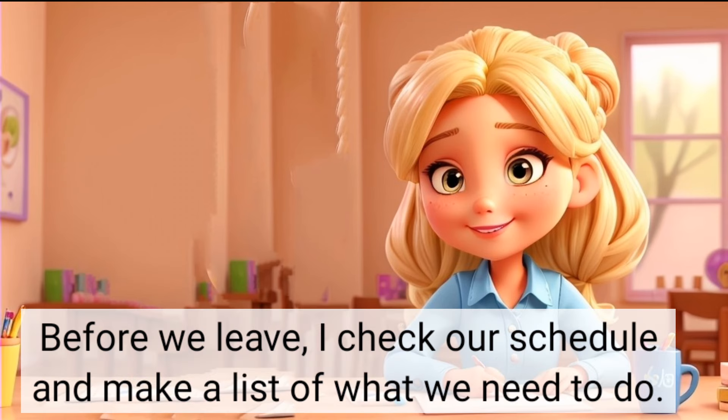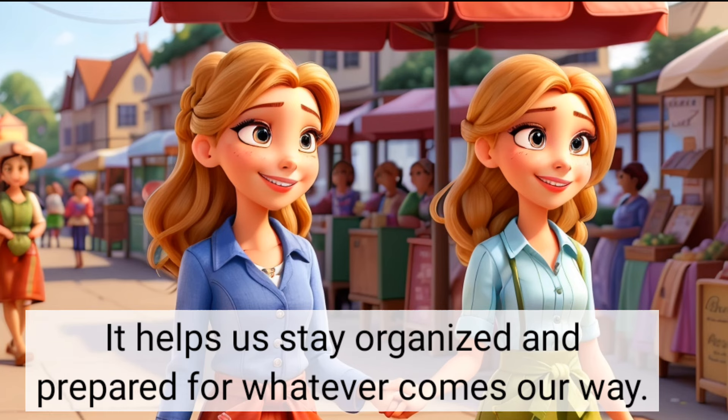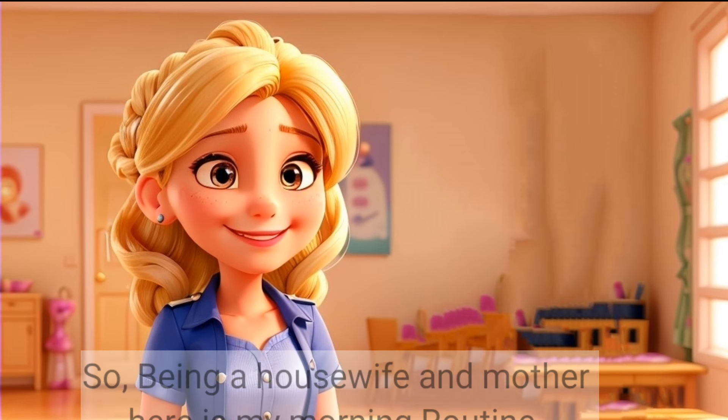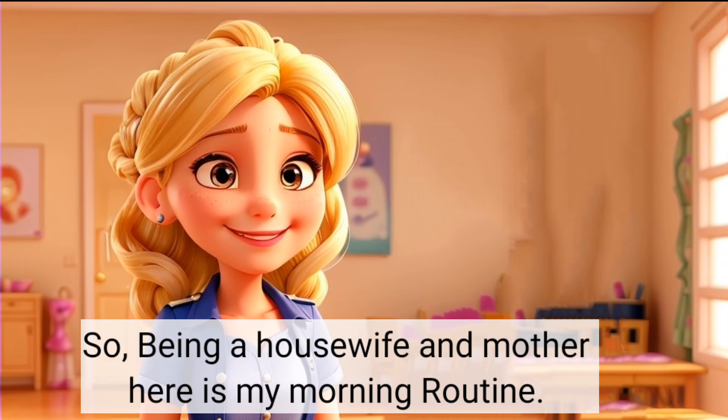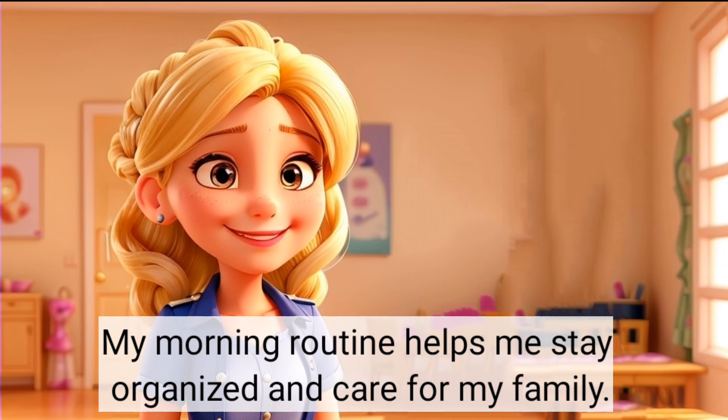Before we leave, I check our schedule and make a list of what we need to do. I make sure we have everything we need for the day. It helps us stay organised and prepared for whatever comes our way. Being a housewife and mother, here is my morning routine. My morning routine helps me stay organised and care for my family.